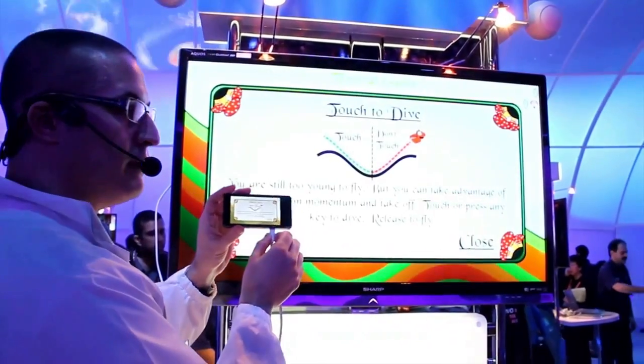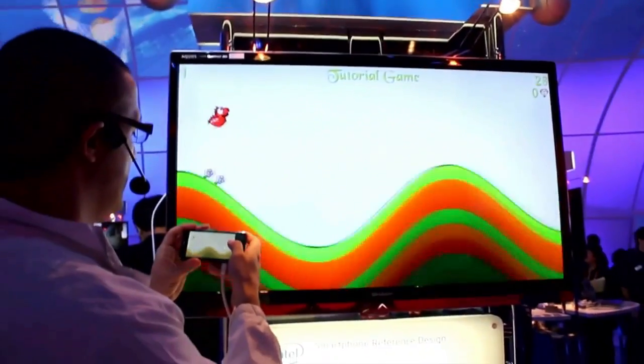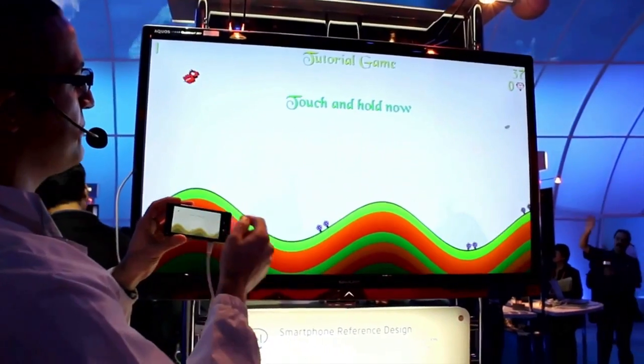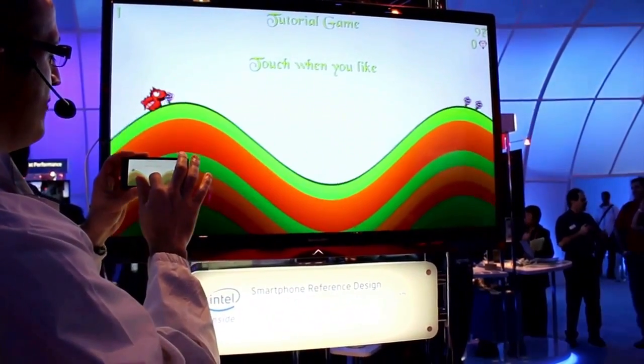I'm using a mini HDMI port here, going straight to the screen. As you can see, it's very, very fluid. This is a tutorial game so it will stop and it's teaching me how to play — as you can see, it's very fluid.